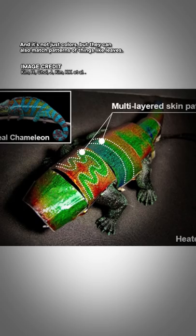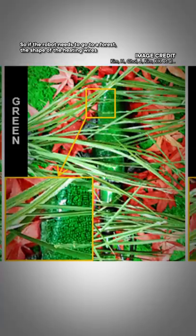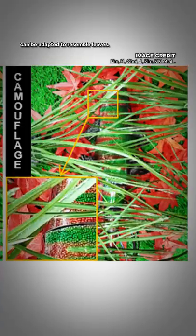It's not just colors — the robot can also match patterns of things like leaves. If it needs to go into a forest, the shape of the heating wires can be adapted to resemble leaves.